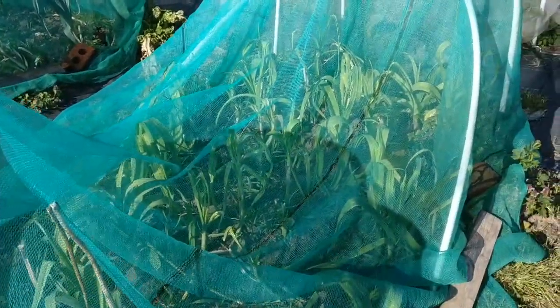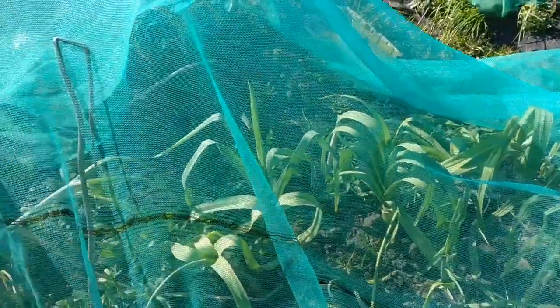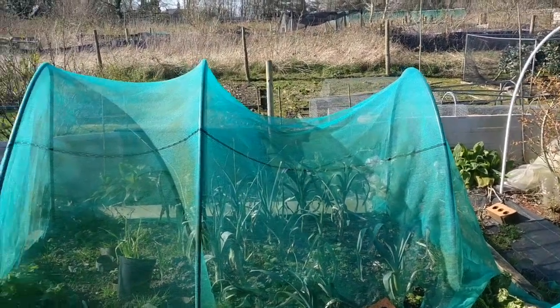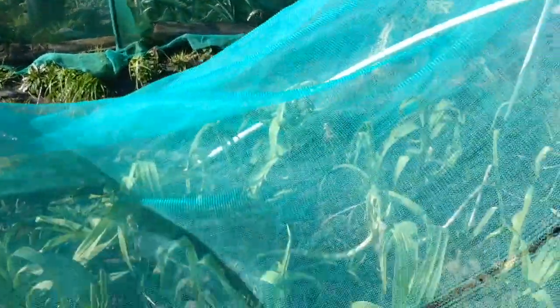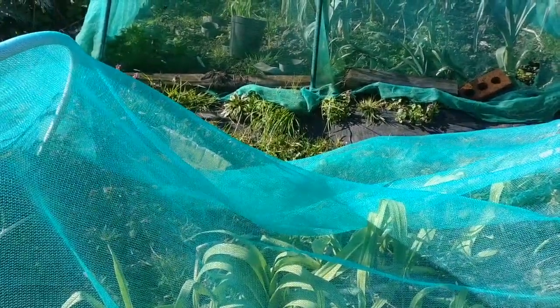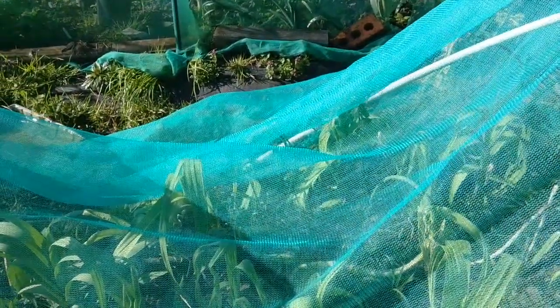Under these collapsed hoops - again a casualty of the wind - there's two different varieties of leek. That one's actually standing up! That's Bleu de Soleil, the variety of leeks there. And these are Jean Depointeux, I think, from the Real Seeds Company. Subtly different flavours. These ones are good - I'll dig some up in a minute and show you.